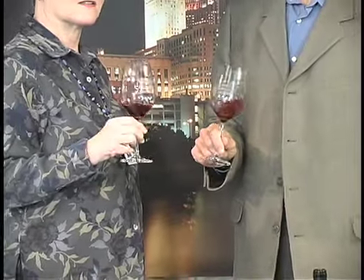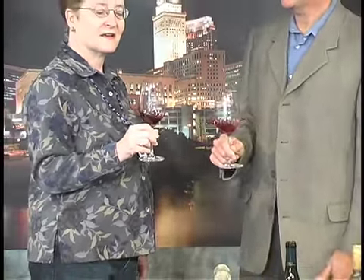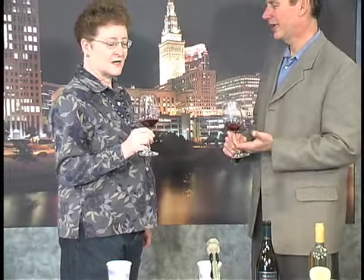We now have red in our glass. This is Pinot Noir, and Pinot Noir, as many people have heard and our viewers know, is one of the most popular red wines in the world right now.